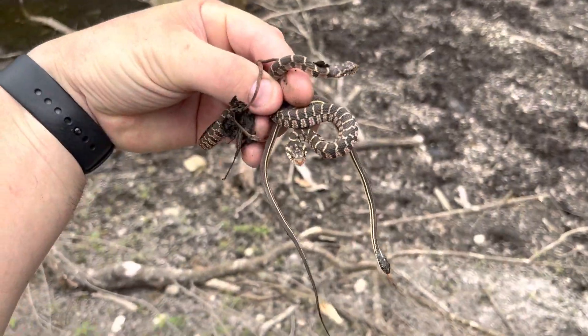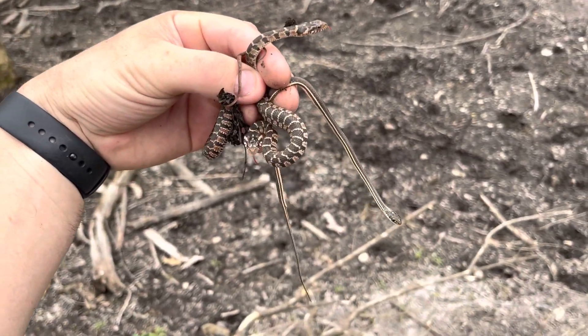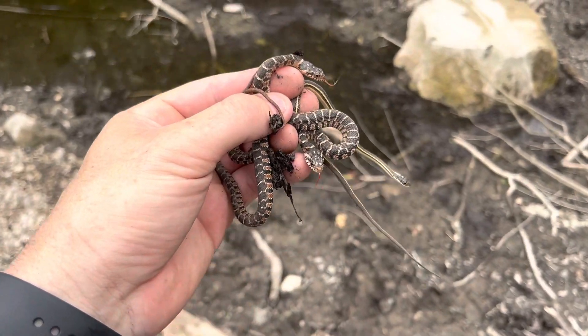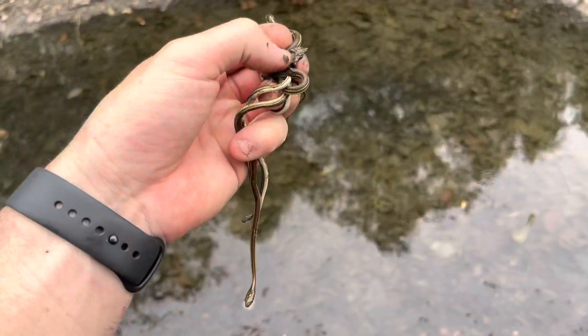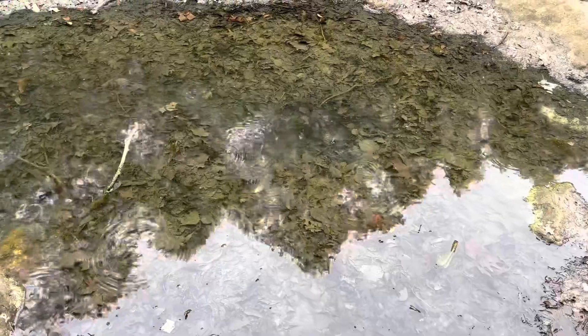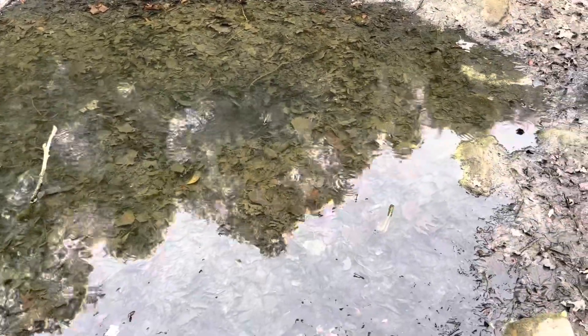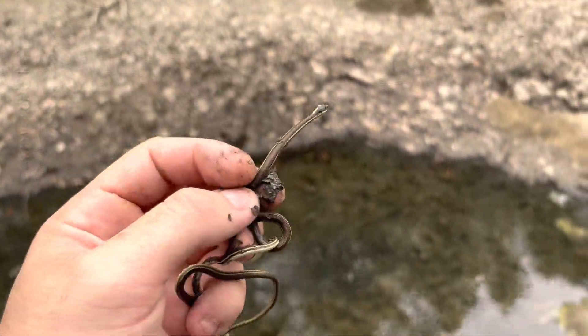Here's a closer look at some of the young plain-bellied water snakes — really striking colors on these guys — and a red-striped ribbon snake. You guys have seen these already on my channel once before. Here's a pile of more red-striped ribbons. There's just so many of them in these little pools of water where all these gambusia are trapped, and they're just having a feast. These guys are really beautiful — look at that red stripe.